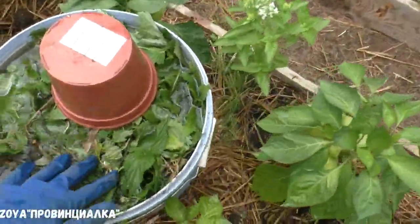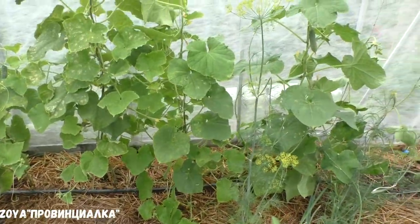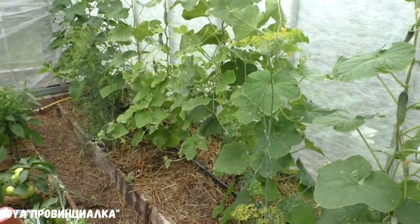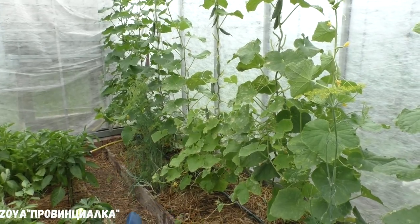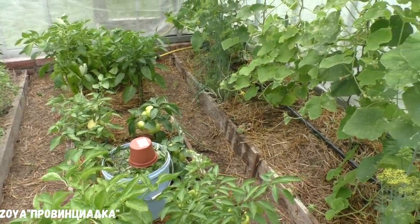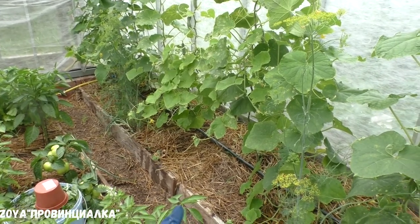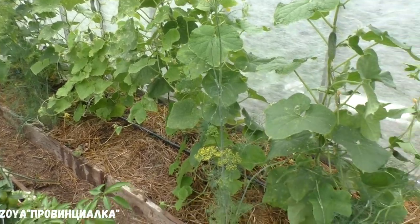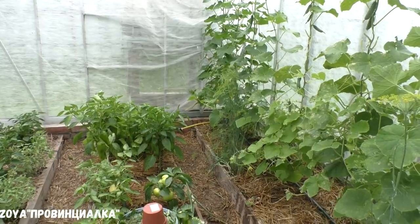Сделала сегодня зелёное удобрение. В течение недели я вообще сюда не приезжала, ничего не касалась, не подкармливала. Поэтому огурцы не в очень хорошем состоянии. Сделала зелёное удобрение, буду подкармливать через 3-4 дня. А сегодня уже пролила — развела гумат калия жидкий и пролила огурцы. Всё не особо в плохом состоянии, я ожидала худшего.